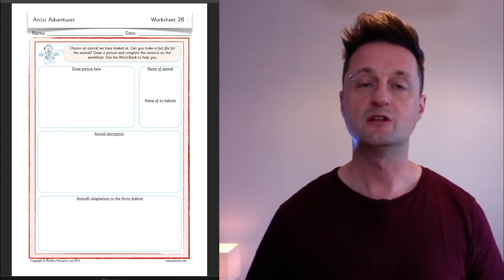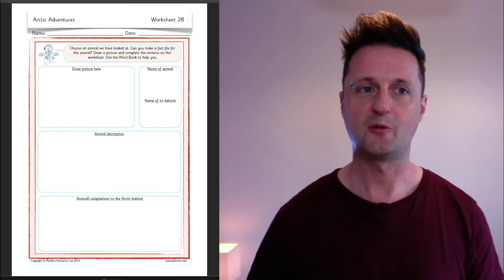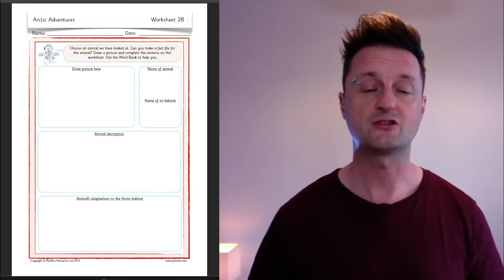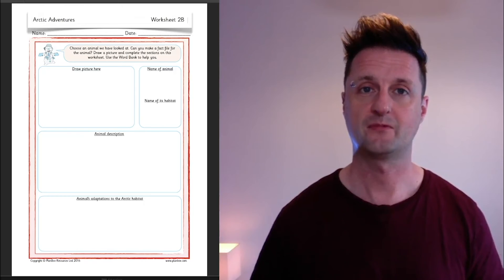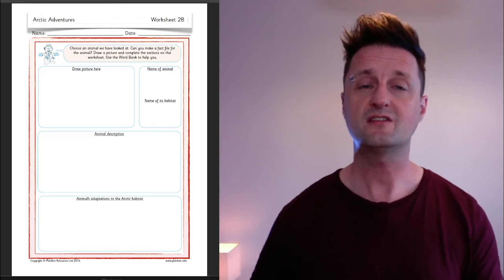If you'd like to continue learning about arctic animals after this lesson, you might like to use the extra worksheet we've included. Choose an animal that we've looked at already — can you make a fact file for the animal? There's space to draw a picture, name it, name its habitat, describe it, and describe some of its adaptations. You can use the word bank to help you, or books or the internet with the help of an adult.